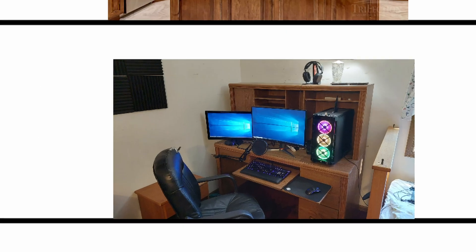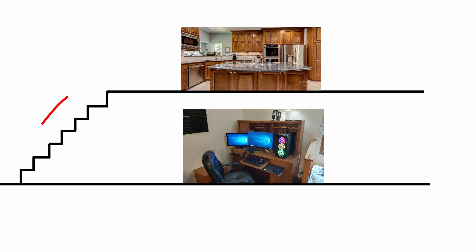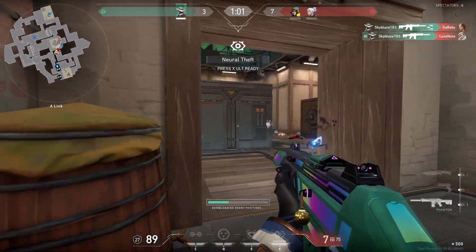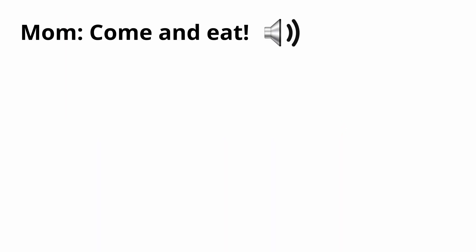I use my PC in a room in the basement, which is directly below the kitchen where my parents would be calling to me for dinner or other things. Sound doesn't tend to travel through solid floors very well, so the sound would have to travel all the way down the stairs and around a corner to get to my ears, especially when I have a headset on. So I thought of a solution where I would create a home intercom system that would directly transmit to inside my headset, and I could use my microphone on my headset to directly transmit audio back to them so they could hear it clearly without the need for shouting.